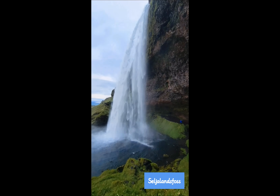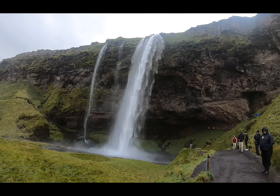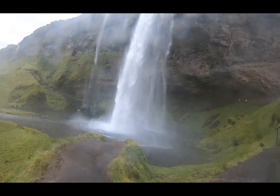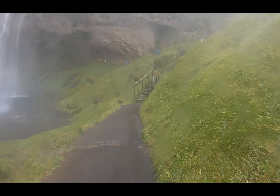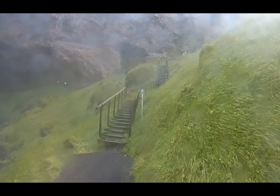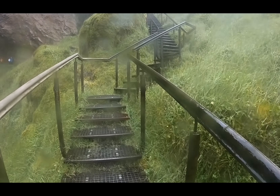Our first stop was at Seljalandsfoss — this is that famous walk-behind waterfall. It's a great location for a photo op and the water is just beautiful. However, please keep in mind that you should be prepared with your waterproof gear because you're certainly going to need it here. It can be slippery making your way up the steps, so you do want to be sure to choose the right footwear.